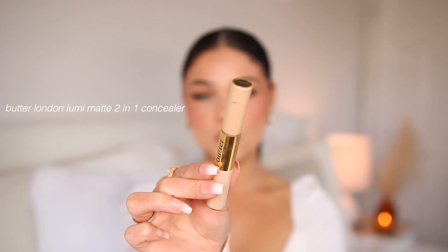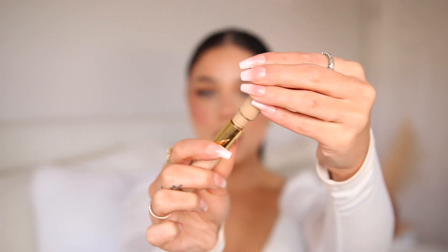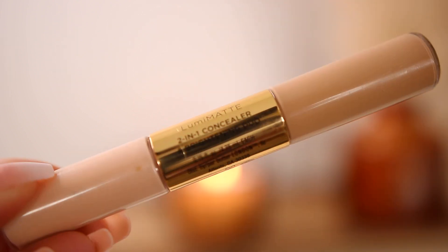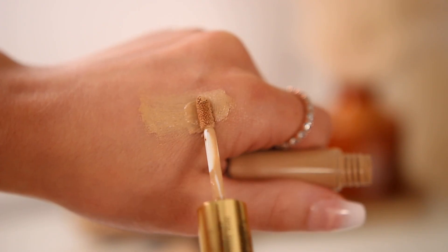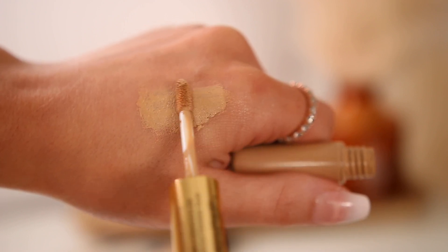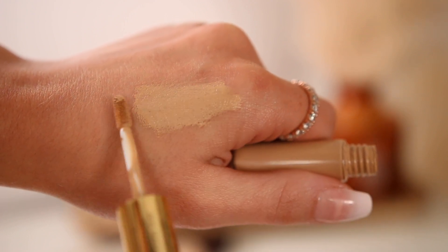and I talked about it in a favorites video or an empties video. I love this — I wish it was a full size just on its own, because it's the only side that I use. It's the Butter London Lumi Matte two-in-one concealer. I only use this side and it's pretty small, but I think this covers so well. This was featured in an empties and I have yet to throw it out